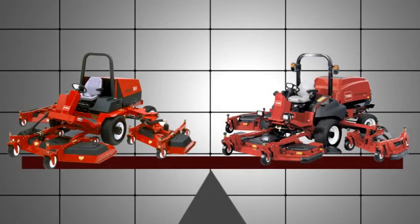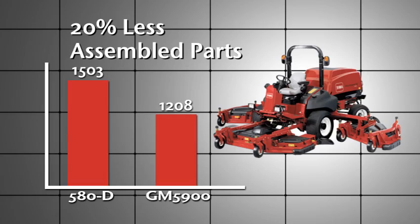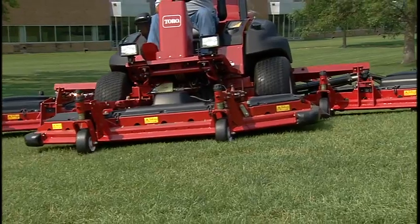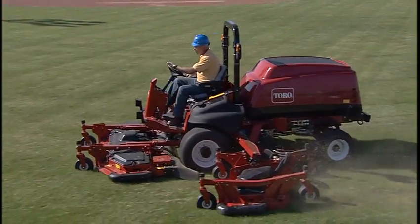In fact, the 5900 weighs in at 450 pounds less and has 20% fewer assembled parts than Toro's previous 16-foot model. These machines are powerful, tough, and can mow over 15 acres an hour, but there are also some cool surprises that no one has ever seen on a mower before.